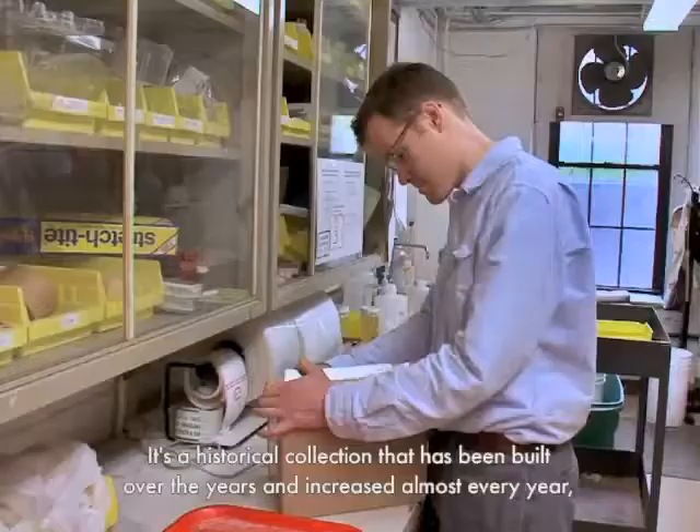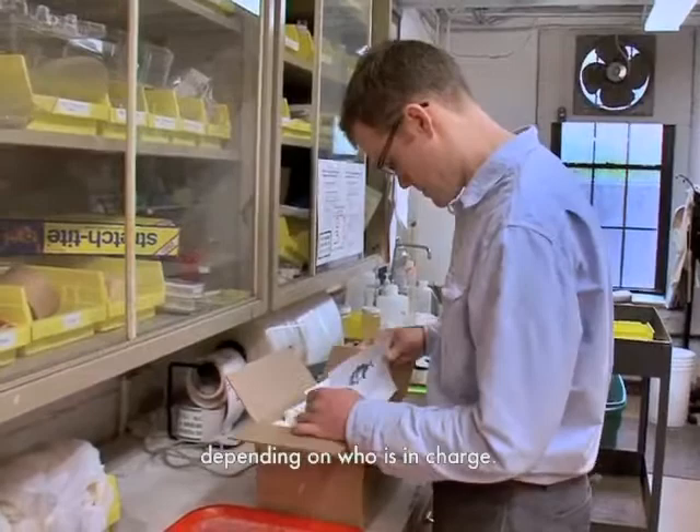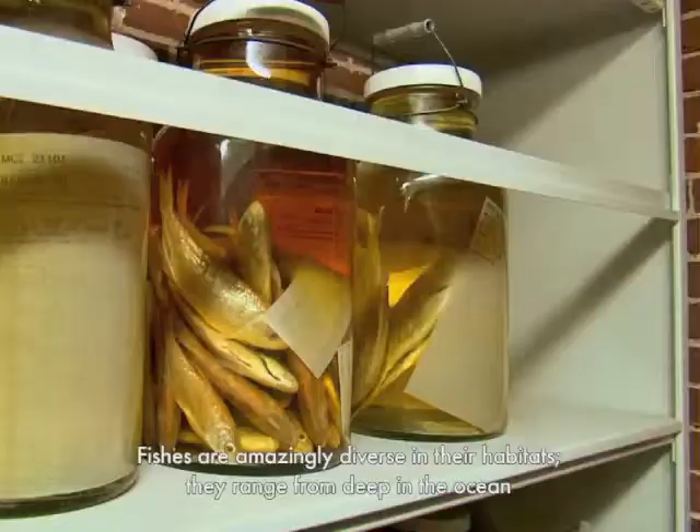It's a historical collection that has been built over the years and increased almost every year, depending on who is in charge.